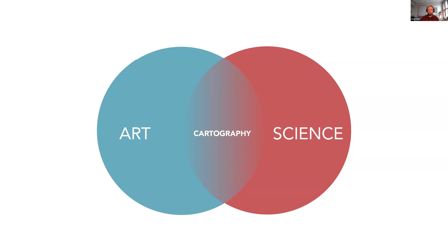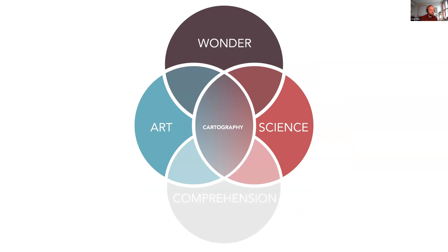You've probably thought of maps in this perspective: you have art on one side, science on the other, and in the middle, this beautiful marriage of cartography. But when you think about maps for a purpose — maps for science, maps for information — I've edited this to add a dimension of wonder through comprehension. In the realm of science, you come up with wonder, you have a hypothesis, and you want to reach comprehension. Maps can aid you on that path.